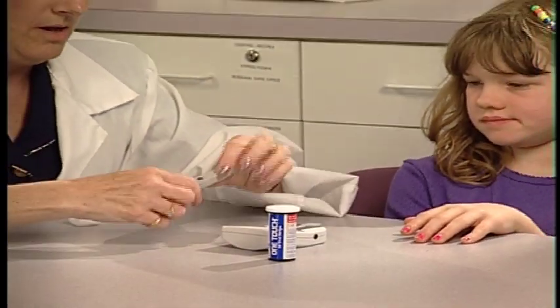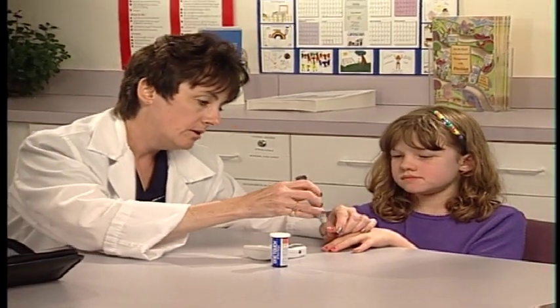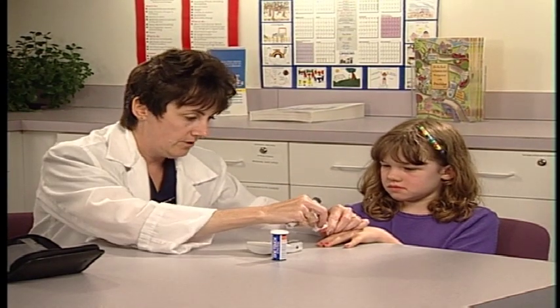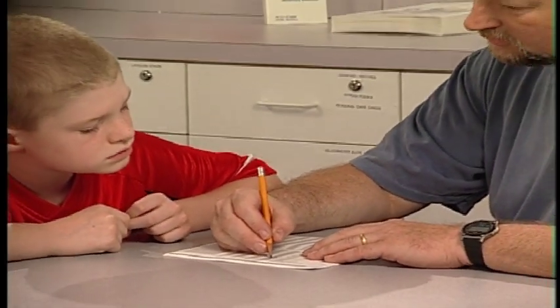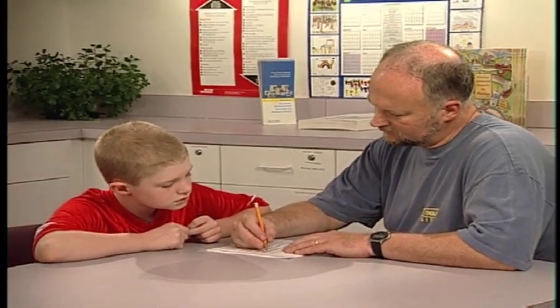Your diabetes care team will help you set your blood sugar goals, which may vary based on your age or other factors. And if your sugars bounce around a little in the beginning, don't worry — that's normal. They will become more stable as time goes on. Entering your blood sugar results in your personal logbook will give you and your team the most accurate picture of the combination of insulin, diet, and exercise that's right for you.